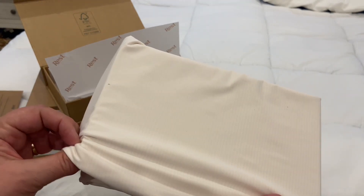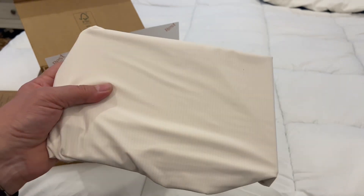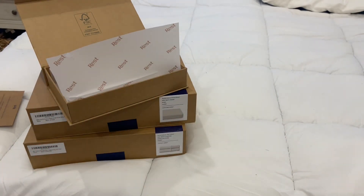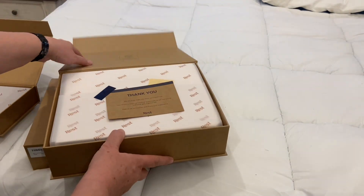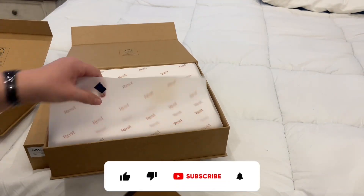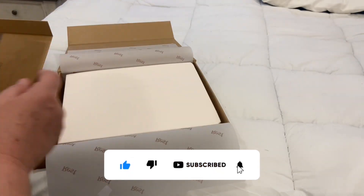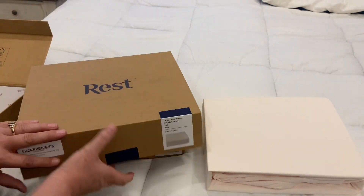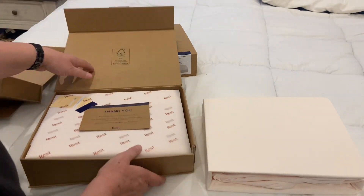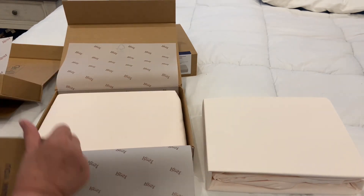The sheet sets basically come in three colors: they have aqua blue, a cool gray, and a snowy ivory. They also come in three sizes: queen, king, and California king.